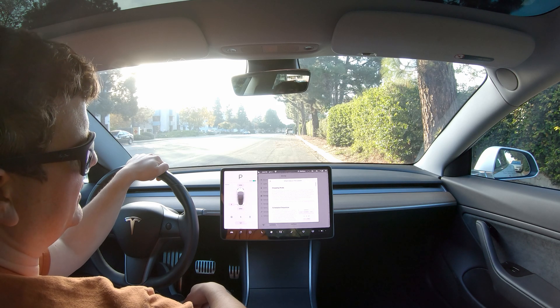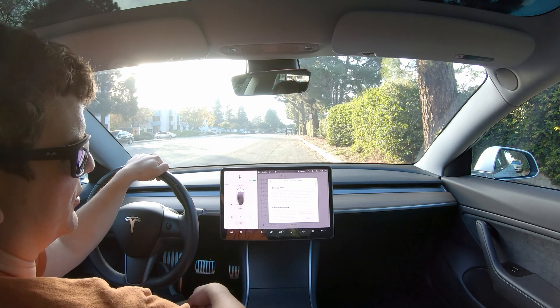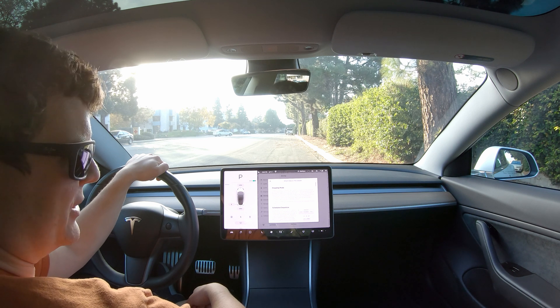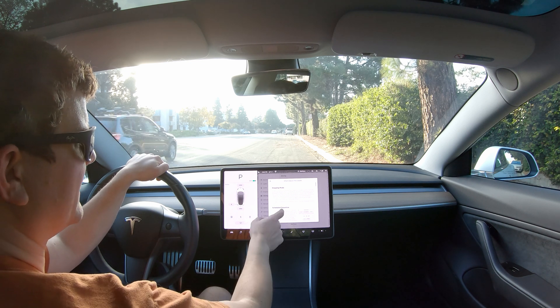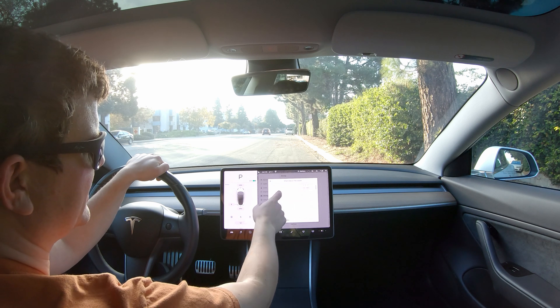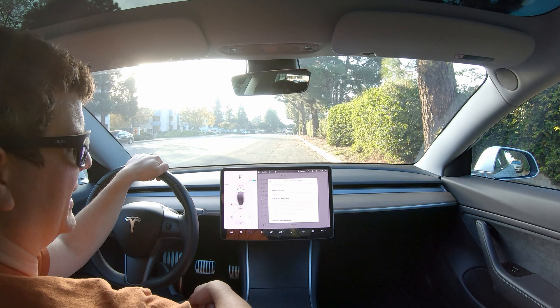All right, so we have the update now. We have stopping mode. It says along with the previously available creep and roll — roll was if creep was turned off — we now have hold, which brings you to a stop when you let go of the pedal.